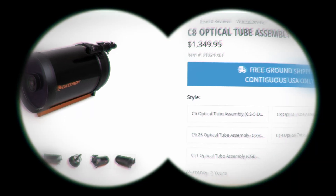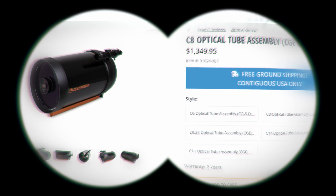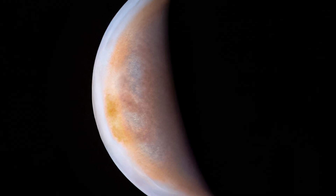First and foremost, you'll need a telescope that's decently sized, like a big aperture. The larger the aperture, the better the image quality. This will allow you to zoom into the planet, allowing for a larger image in the end.